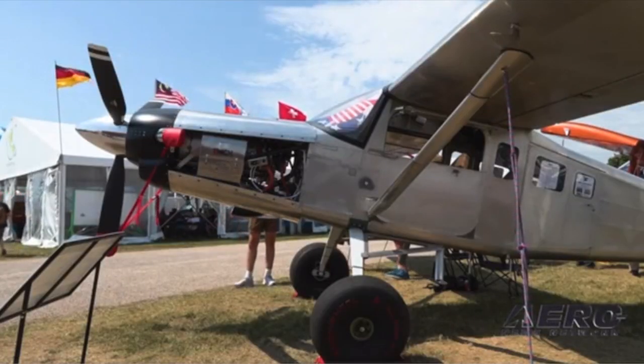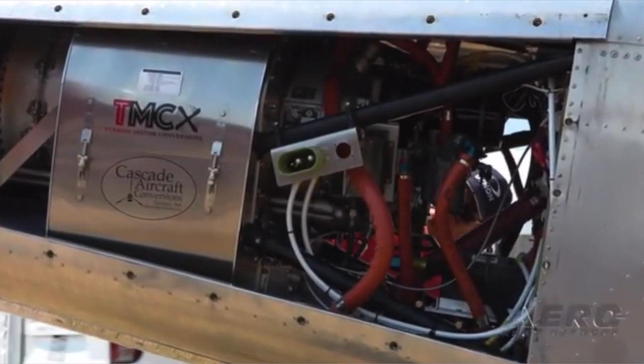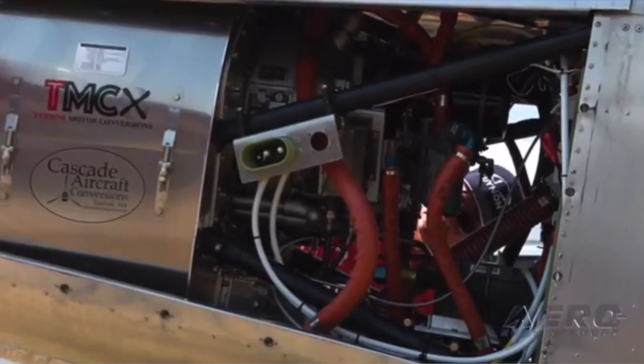Murphy Aircraft is back in force. Over the years, the ANN crew, especially Jim Campbell, has flown just about everything this company has built and approves. Now, with new direction, the Murphy gang is back on the job.